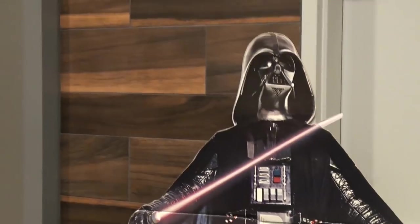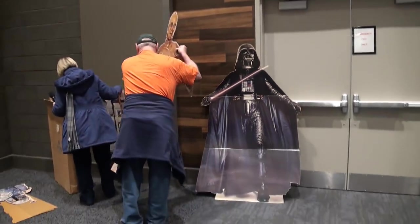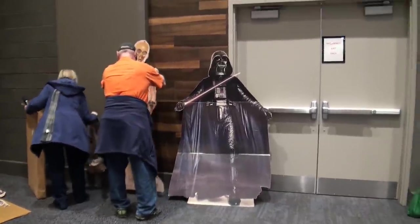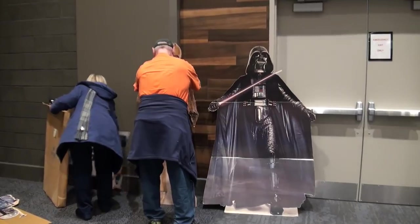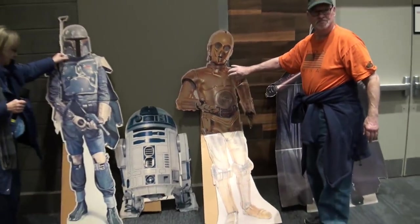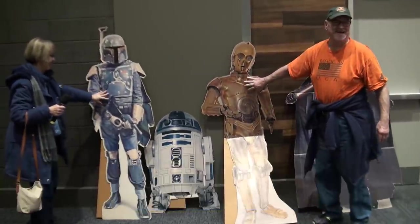Cardboard box isn't good, right? It off-gasses. You don't want them in a cardboard box. There's C-3PO. My friend and yours, R2-D2. Don't rip them, be careful. Put down your purse. How long you married? Two more. Yeah.